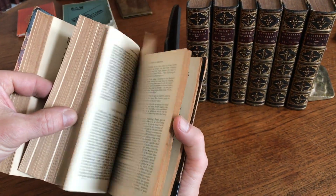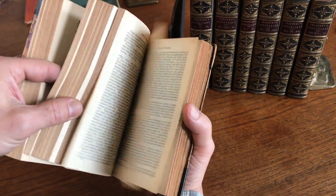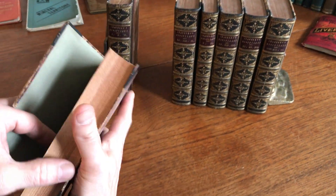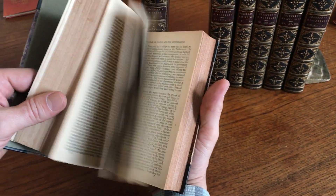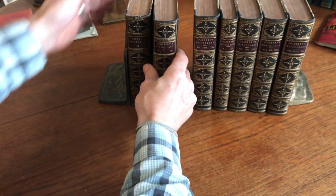There are different title pages throughout. There are also many of these small in-text wood engravings or line drawings, and we'll just flip through briefly the set so you can get a sense of how it's preserved.